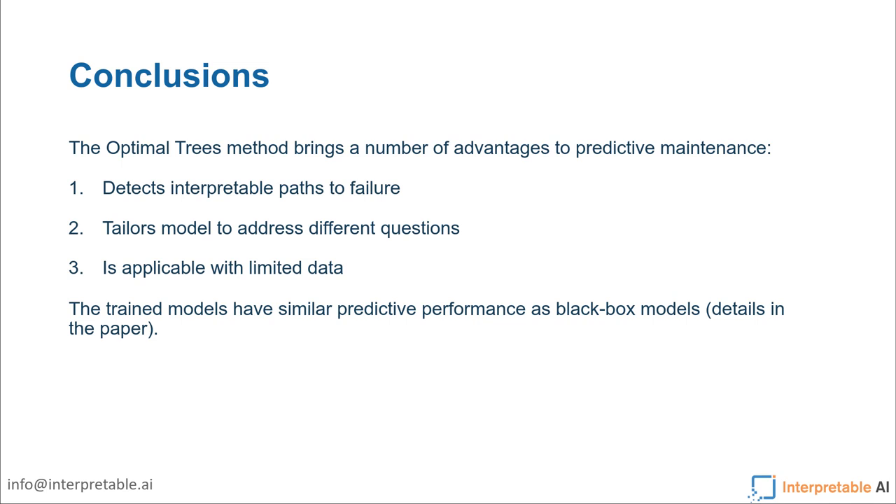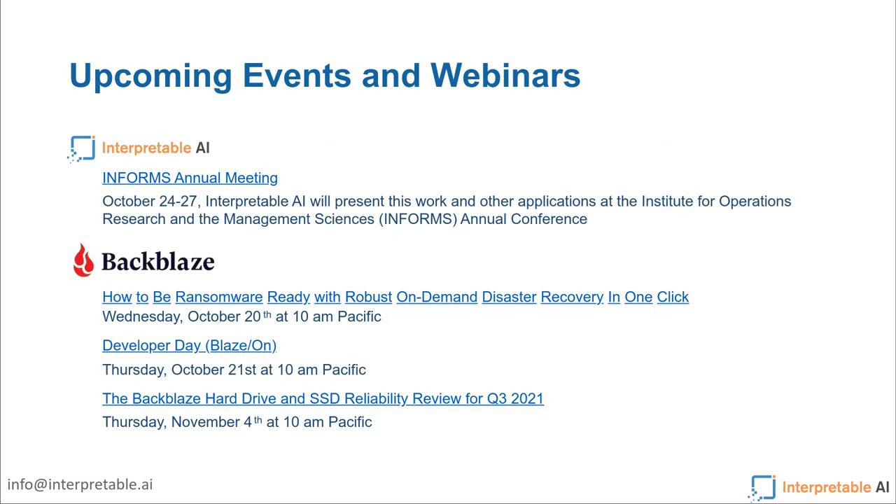Andy: Thank you, that was great. If you haven't already, please type in some questions. The folks at Interpretable are going to be presenting this paper along with some other works at the upcoming INFORMS conference, which is in Anaheim and also virtual. Backblaze also has webinars coming up on ransomware in a couple of weeks, Developer Day — our very first — and the quarterly hard drive stats, with new numbers published on November 4th. We're actually over 190,000 drives these days.